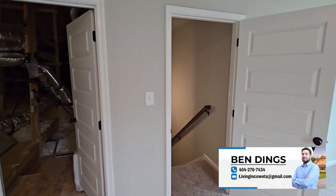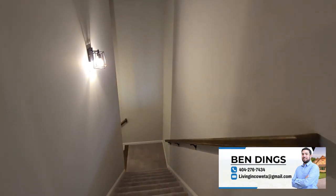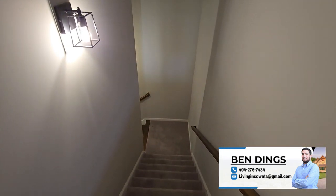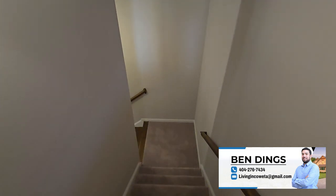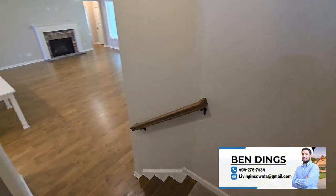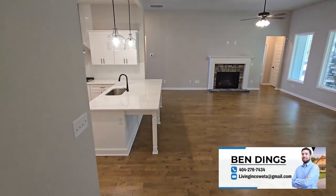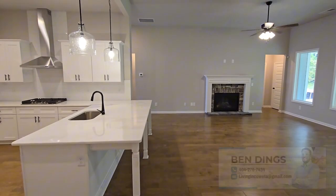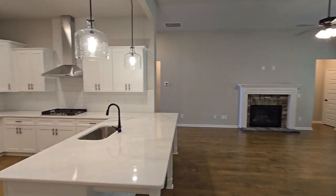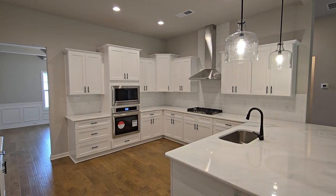If you're thinking about buying or selling a home anywhere in the Atlanta metro area, or even just curious about the current market, don't hesitate to give me a call. I'm here to answer any questions, provide expert guidance, and help you navigate the entire experience from start to finish. If you haven't already, please make sure to hit that subscribe button so you never miss another video. I post home tours, market updates, and tips to get the most out of your real estate experience — you won't want to miss it.